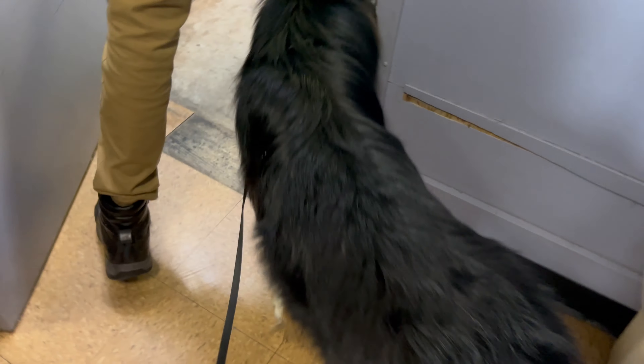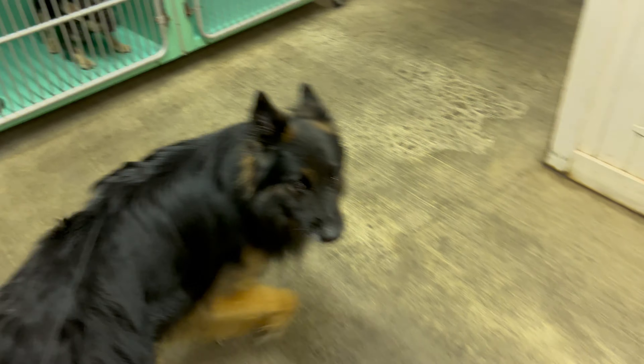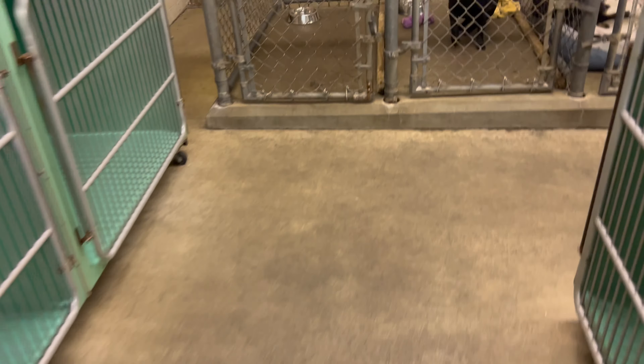Good morning Cedar Point! It's official — just dropped off Kenobi at the pet check-in and that place looks very nice. It's air-conditioned, he's got a nice big kennel, staff was polite, and it's 15 bucks for the day so you can't really beat it. Very cheap. So he'll be good in there and we're heading into the park.